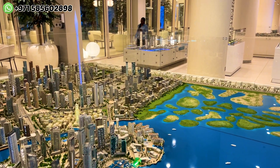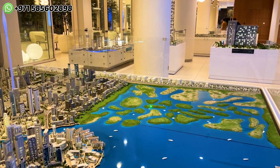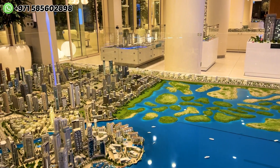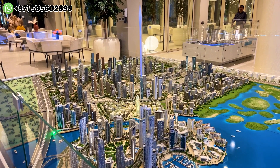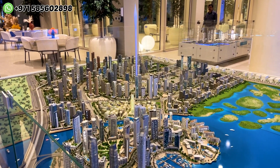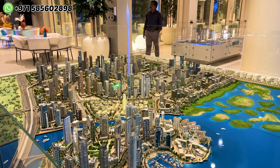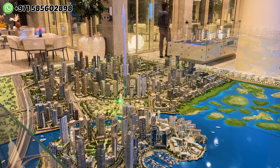This is the Dubai Creek Harbour Master Plan. From here we have an entry from downtown — the Ras Al Khor Road takes you around 8 minutes to reach Dubai Creek Island. Another entry and exit is from Jaddaf Festival City, which takes around 5-6 minutes. This entire community is divided into two parts: Creek Island and the mainland.